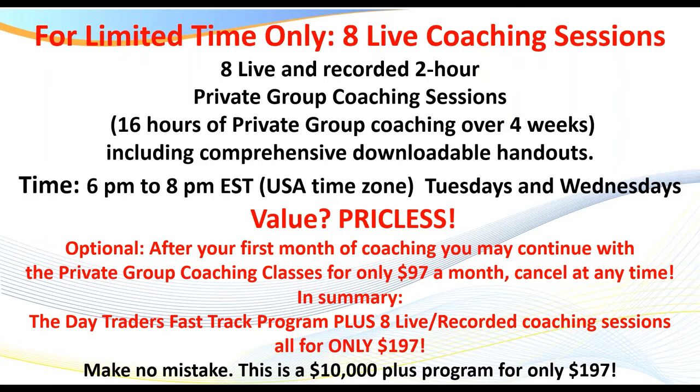You receive the entire Day Traders Fast Track program — literally hundreds of pages, over 30 comprehensive PowerPoints of all the setups, and dozens of videos. You can obtain all of this, including the coaching, for only $197. The link is below to join, or if you've received the email, the link is also in the email.